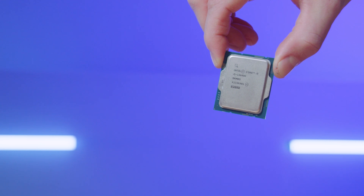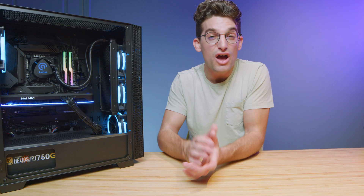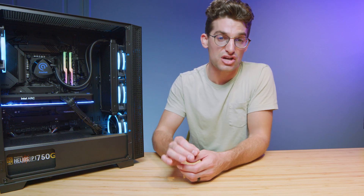I'd like to thank Intel for sponsoring this video and sending over not one but three of their most popular Intel 13th gen CPUs for us to test out here in the studio to find out exactly which one is right for you. Intel pumped some solid performance upgrades into each of their CPU SKUs this year.